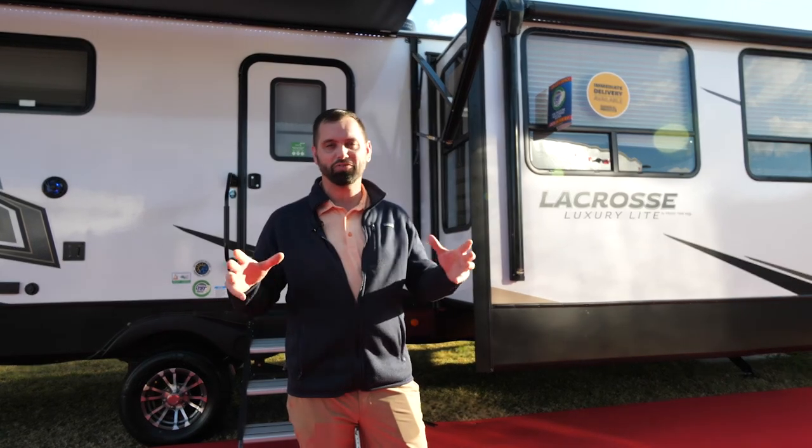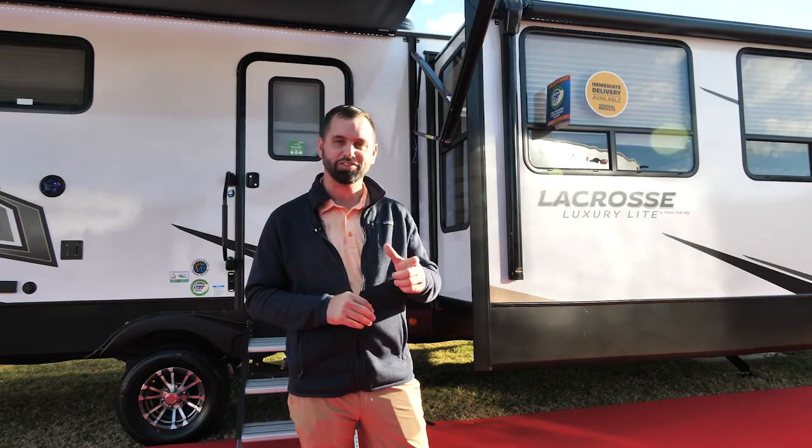Thanks for coming along — that was the all-new Lacrosse 3375 FE. If you have any questions or concerns, hit up primetimeryv.com, all the information will be there or on any of our social media platforms. Thanks everybody.